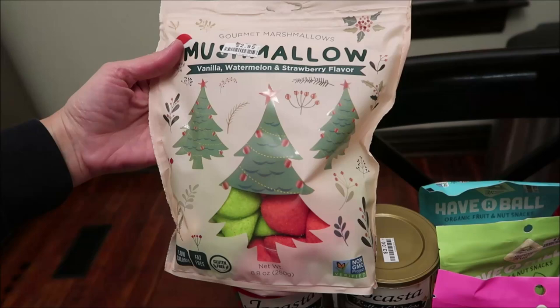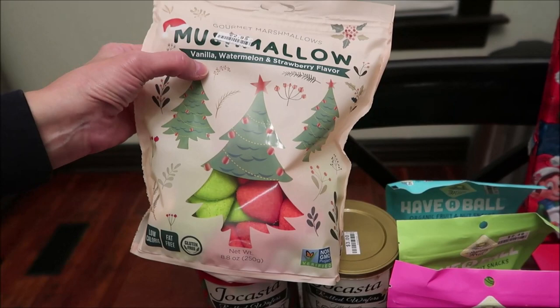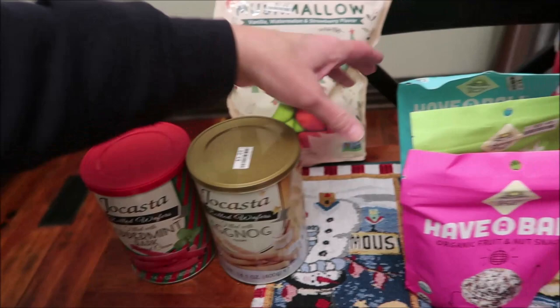At Big Lots, we bought some Mushmallow in vanilla, watermelon, and strawberry flavors. They also had one leftover from the fall — it looked like candy corn but it was just vanilla — and one that has all three flavors. We also bought Jocasta rolled wafers filled with peppermint bark and eggnog.